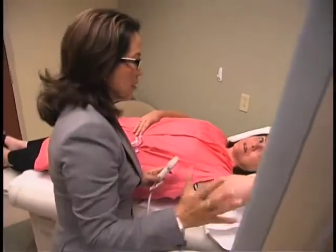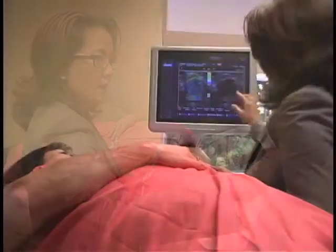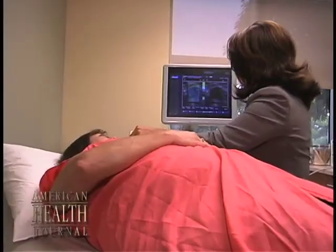The key is to identify these cancers early so we can increase the survival. In the past, maybe 20, 30 years ago, most of the lumps were found by women themselves doing a self-breast exam, and we cannot stress the importance of continuing to do so.